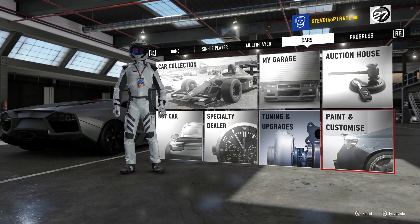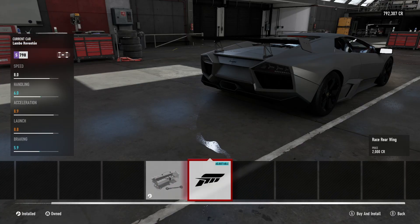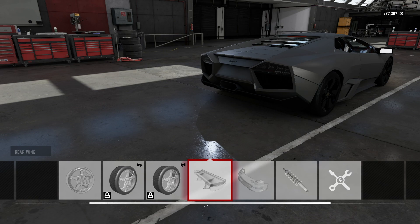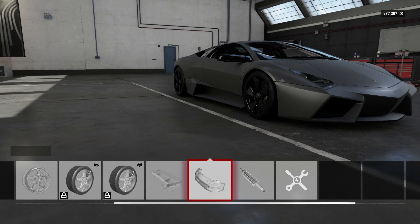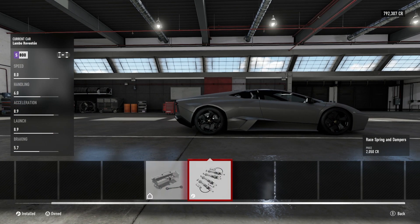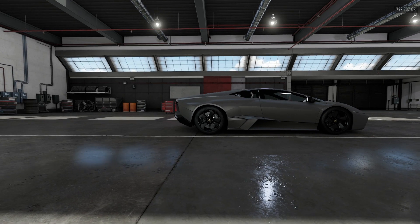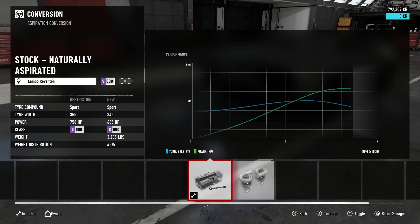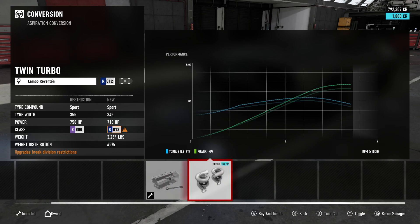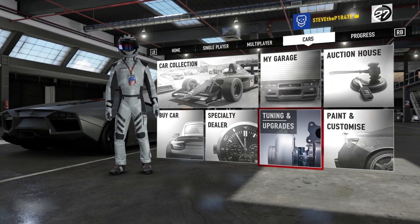Looking at the tuning upgrades and customisation options: for the rear wing we've just got the Forza option, not a lot to do there. Front is just going to be the Forza race front bumper. Springs and dampers — you can go a little bit lower. For drivetrain conversion you can swap it to rear wheel drive, and for the aspiration conversion you can stick in a twin turbo if you wanted to. I'm not that bothered to be honest.